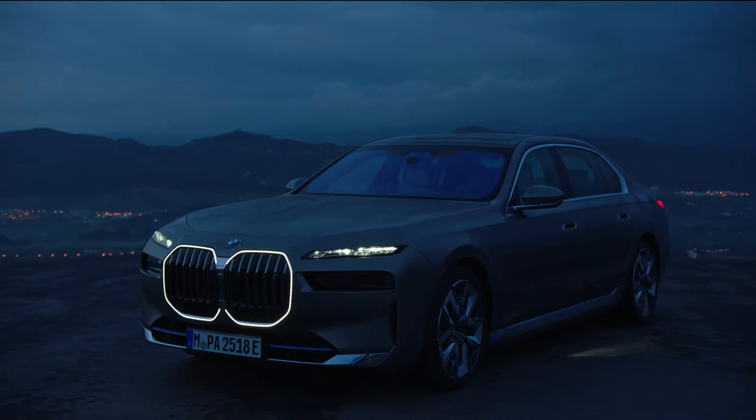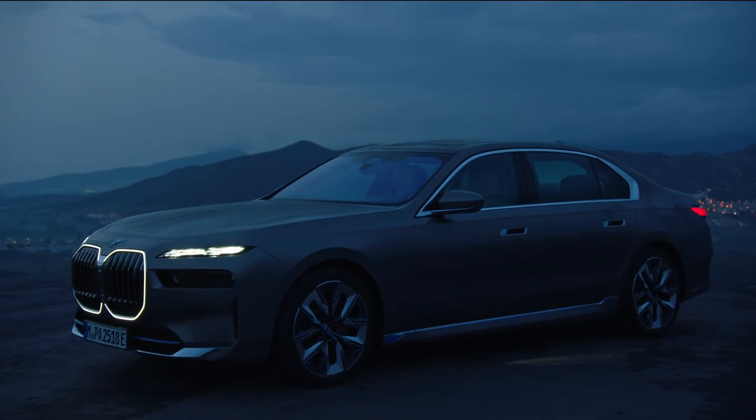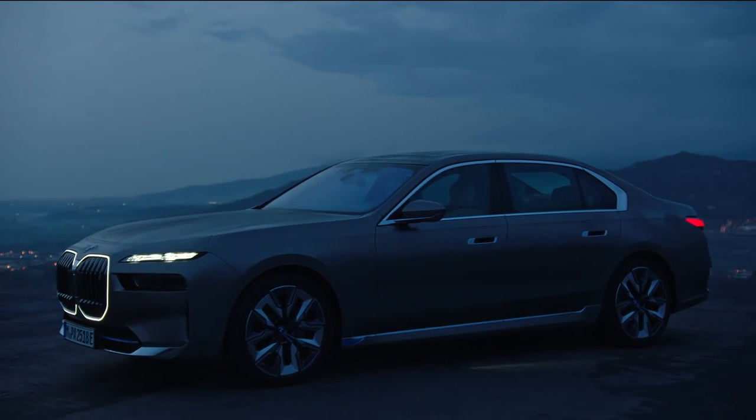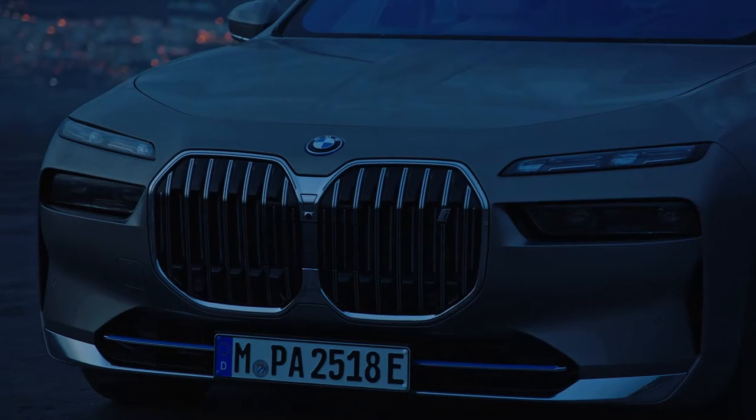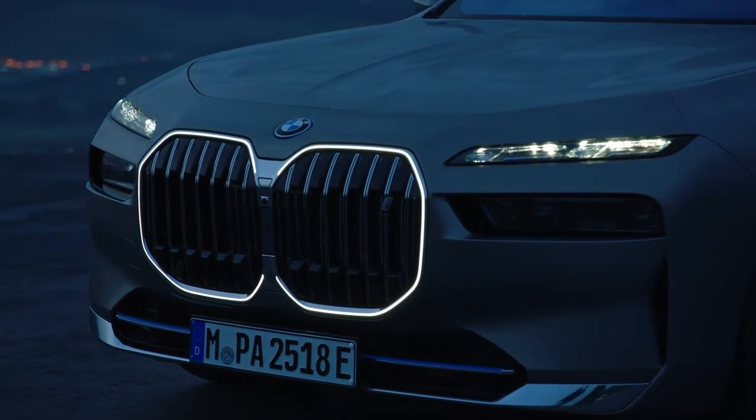On the inside too, the i7 remains largely similar to the 7 Series, with a curved digital display for the infotainment and instrument cluster, featuring BMW's latest iDrive 8 infotainment system, as seen on the iX and the i4.